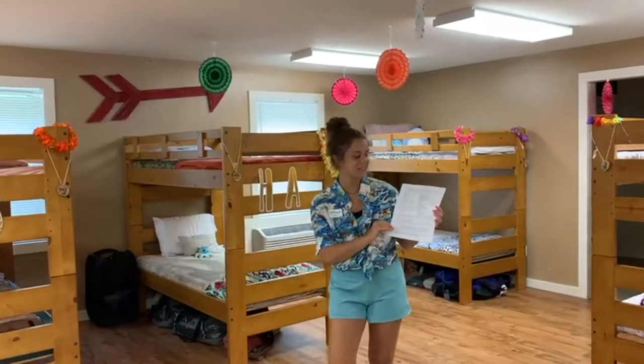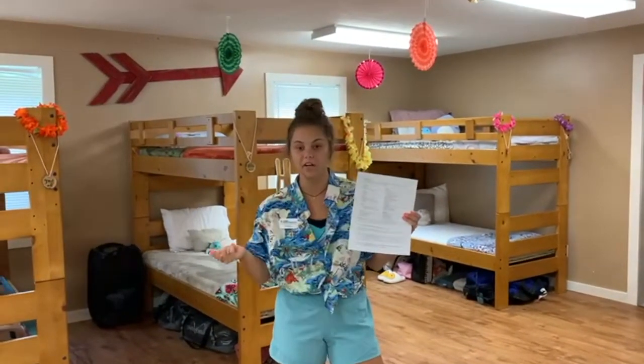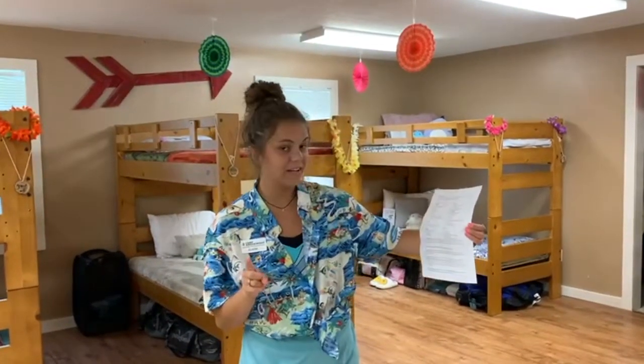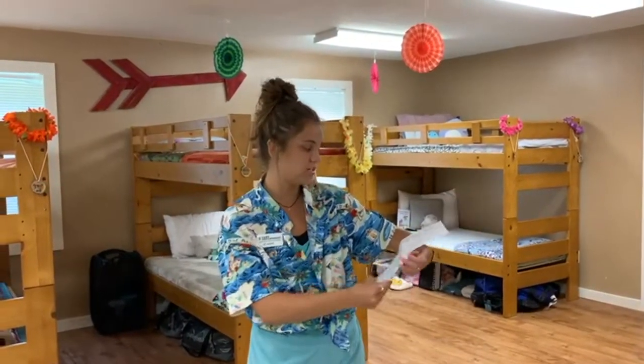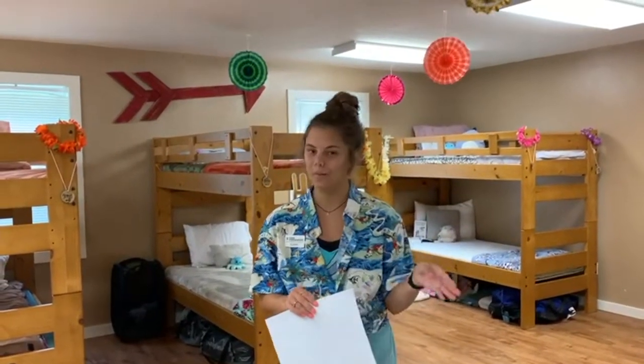Now we're going to go through some of the packing lists that we have sent to you. You can find it on our website and through email. Our categories are bedding, clothing, shoes, toiletries, and some other little things that we think are helpful to have here at camp but aren't required.